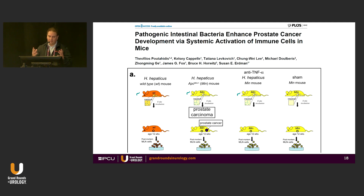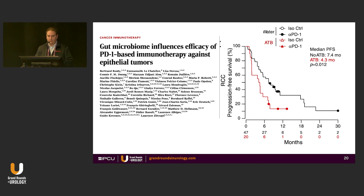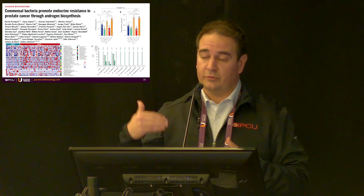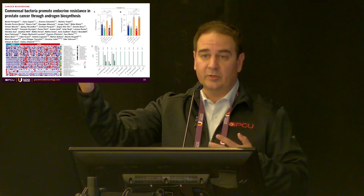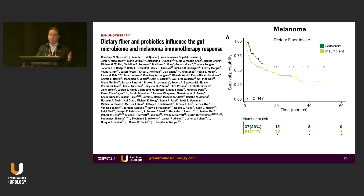To illustrate why the microbiome may contribute to cancer, consider Helicobacter hepaticus: in mice with a genetic defect, disrupting the microbiome led to prostate cancer. Transplanting mesenteric lymph nodes into a new mouse caused both to develop prostate cancer — regardless of whether they had the mutation. This suggests the microbiome trains your immune system to fight cancer. We've also shown it affects PDL1 response, castration-resistant prostate cancer, and that microbes can actually produce testosterone — which may explain why some patients' testosterone stays at 30-40 despite treatment.